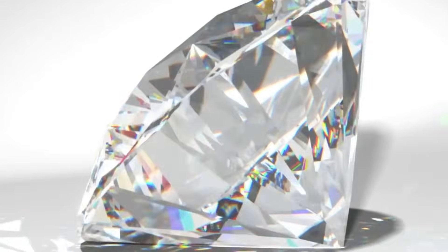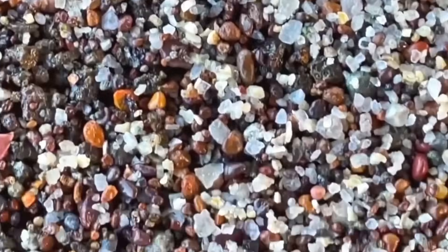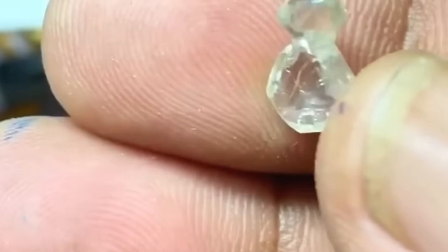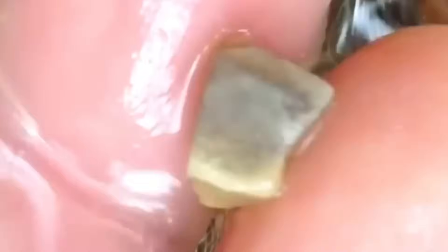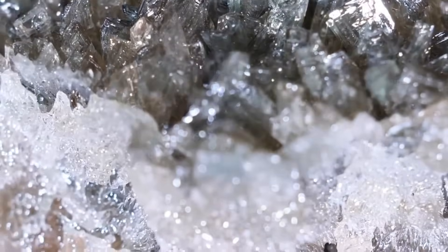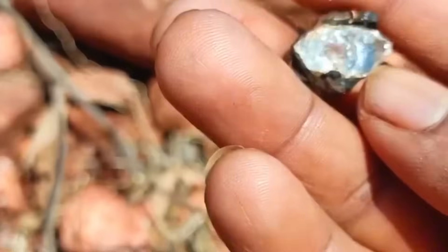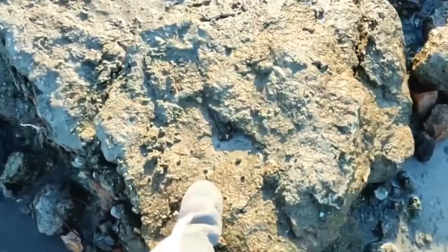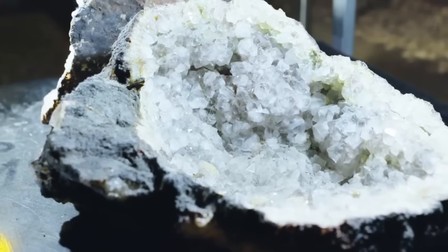Forget the perfectly cut sparkle. Real diamonds start off looking like dull pebbles. Most raw diamonds are octahedral or cubic in shape, but erosion can soften their form. They often appear greasy, translucent to opaque, and vary in color from pale yellow to brown or even gray. Some may show a waxy luster or slight metallic glint under strong light, but never the blinding shine you expect. Their surfaces can be pitted, cracked, or rounded from being tumbled in rivers for thousands of years. Many raw diamonds are hidden inside host rocks or kimberlite pipes, looking just like ordinary rubble. Unless you've trained your eyes, you'll likely walk past them.